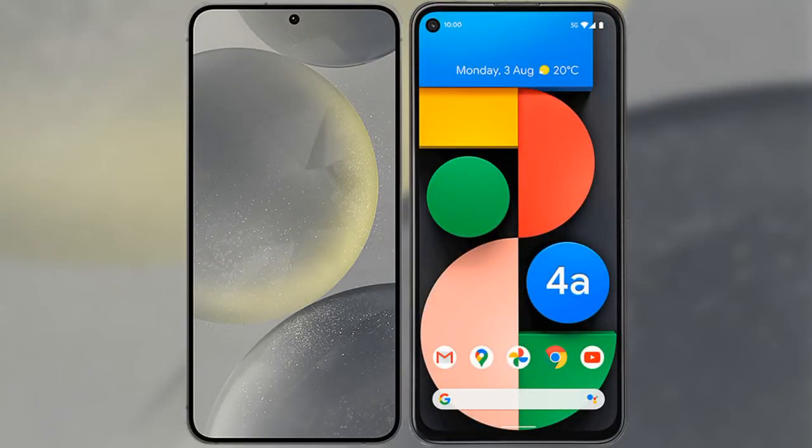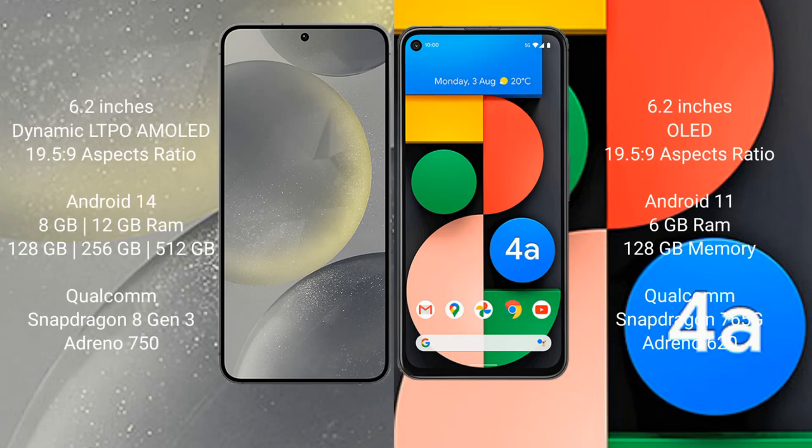I will compare the new Samsung Galaxy S24 with the Google Pixel 4a. Samsung Galaxy S24 comes with a 6.2-inch Dynamic LTPO AMOLED display and a 2550x1080 resolution. Google Pixel 4a comes with a 6.2-inch OLED display and a 2550x1080 resolution.